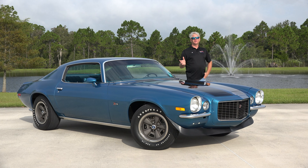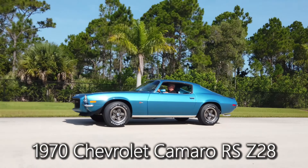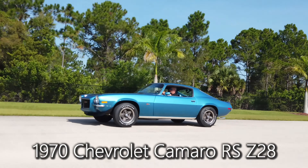Hello from the American Muscle Car Museum in sunny Melbourne, Florida. Out from the collection today we have a 1970 Chevrolet Camaro Z28.